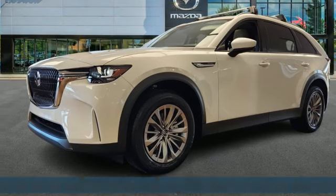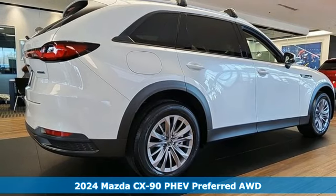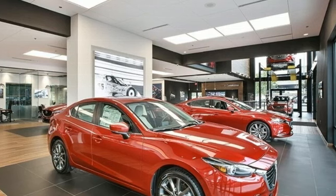It's a new 2024 Mazda CX-90 PHEV. Built for all your senses, this is a vehicle that isn't just in your life, it's plugged into it.